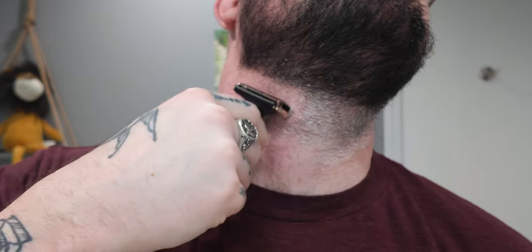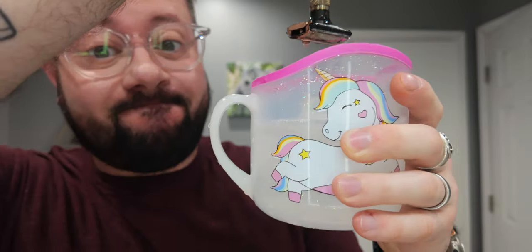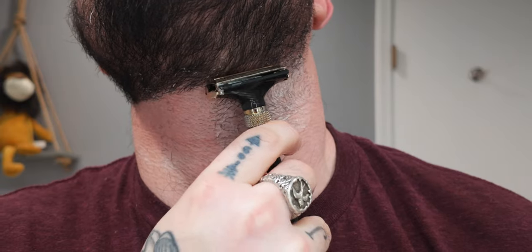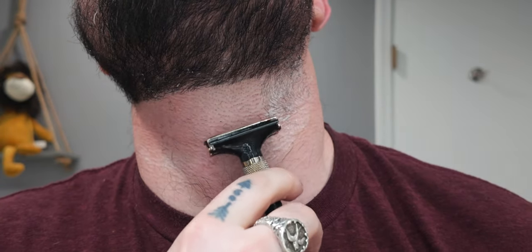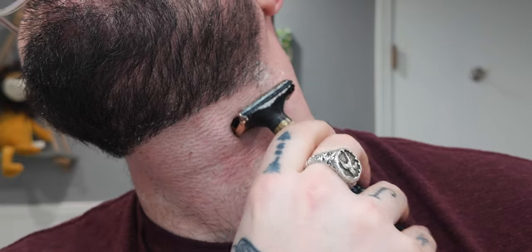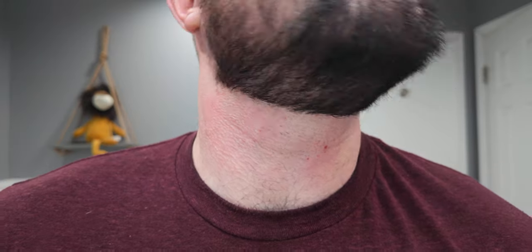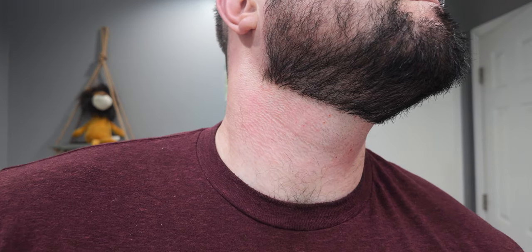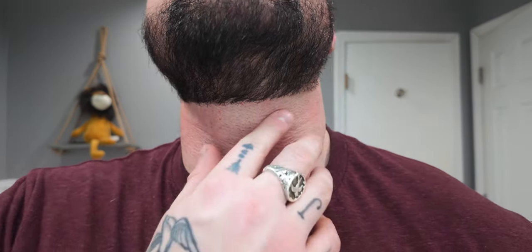I'm in between shave bowls at the moment, so my daughter was kind enough to lend me her unicorn bath cup for a few minutes so I can rinse my razor — big thanks to Mia for that. I'm just continuing on with my shave, getting everything cleaned up. And of course I nicked myself here — I swear it has been months since I've nicked myself shaving, but of course it would happen while I'm filming. That's not a reflection of the shave cream though.